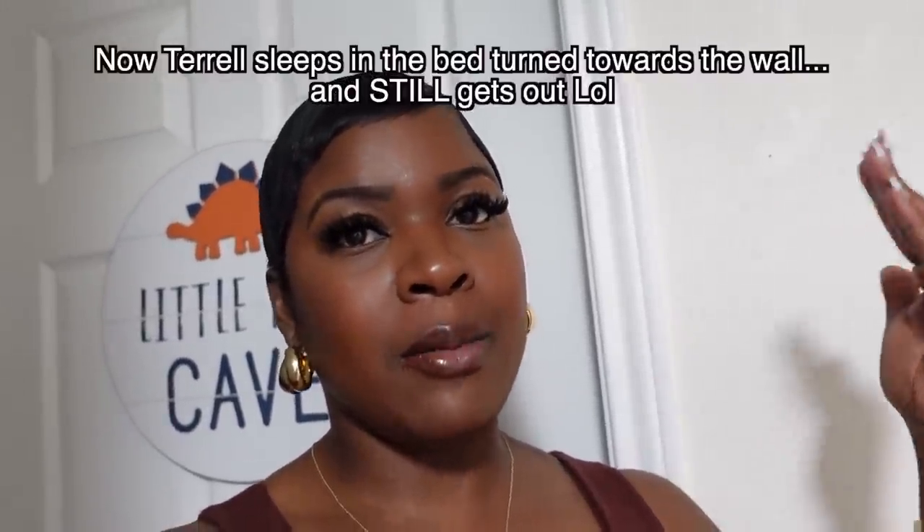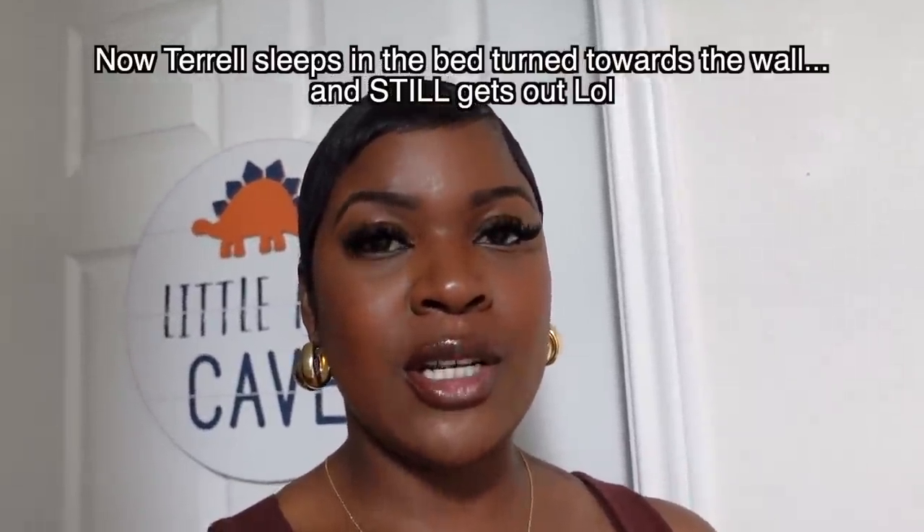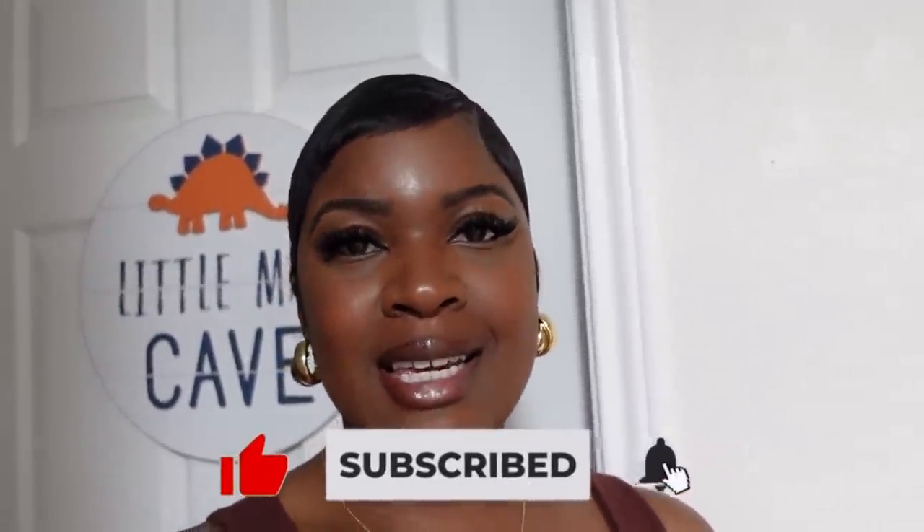Hey y'all, I just wanted to come and close out the video. Thank y'all so much for watching. I know you guys love the boys' room because I love it — it came out absolutely perfect. I'm standing outside their door right now because they're sleeping. They did so well with those little bumpers. Terrell didn't fall out of bed, but I did have to turn Travelle's bed towards the wall during nap time to keep them both from getting in and out. That's the perfect solution. Let me know if you want me to do this with other spaces in my home, and I left as many links as possible in the description. Thank y'all so much for watching — I love you guys, and I'll see you next time. Bye!